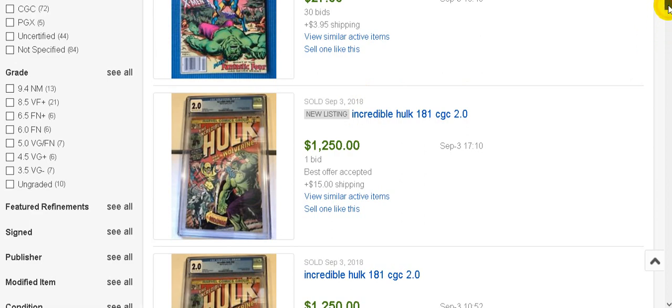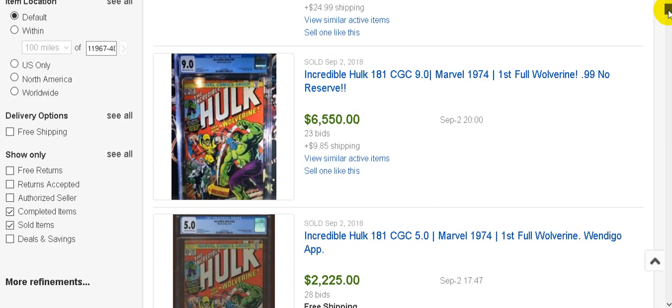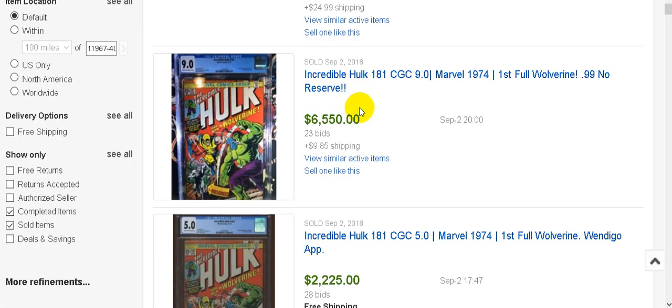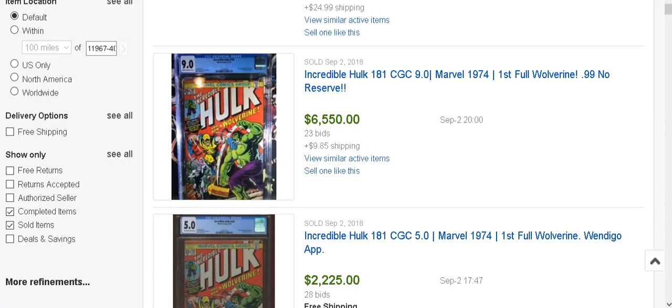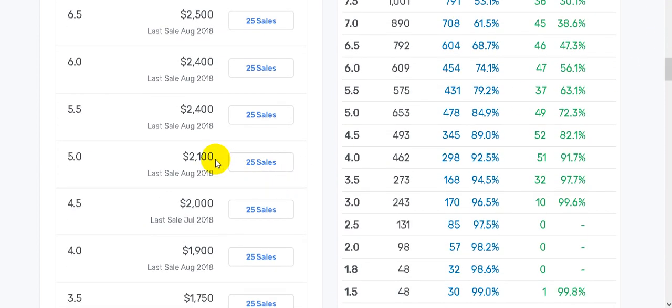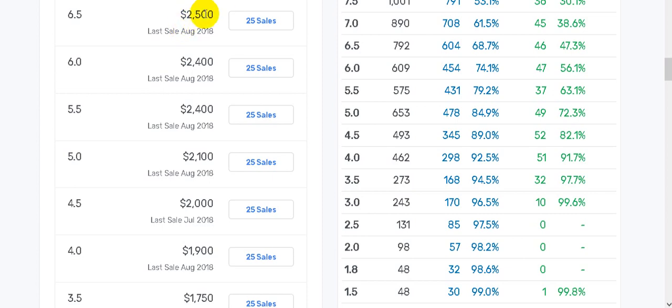Here's a 9.0 that sold for sixty-five hundred dollars. GoCollect says a 9.0 is fifty-two fifty, so they spent over a thousand dollars more than the listed value. And here's a 5.0 that sold for twenty-two hundred. GoCollect says a 5.0 is twenty-one hundred. So people are consistently paying higher than the listed value - and GoCollect bases its values on previous sales, so even those numbers are already rising.